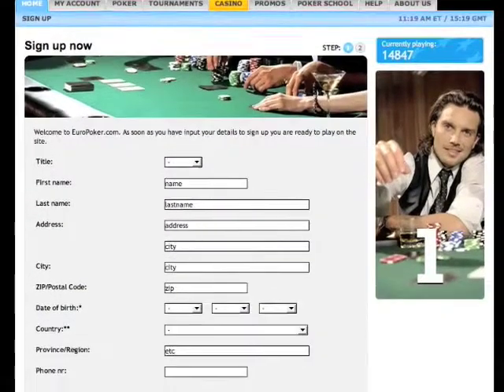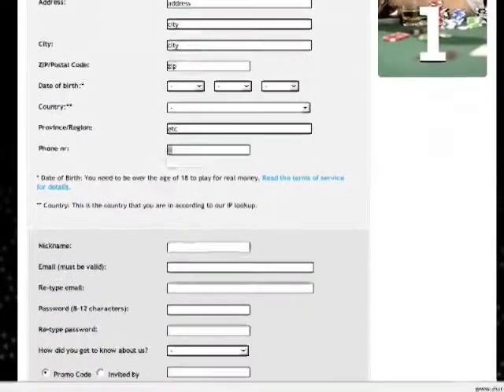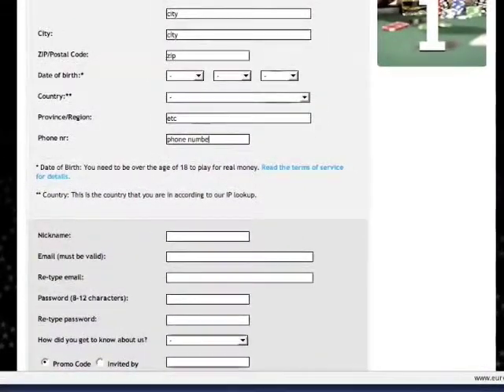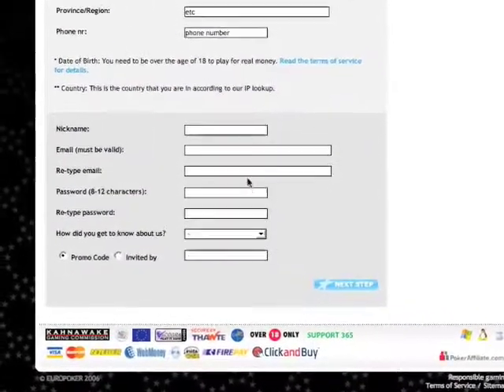When signing up for Europoker, you can get a 100% up to $100 bonus. Simply fill in your information on the sign up form and once you get to the bottom, you'll notice that there is a section for promo code.